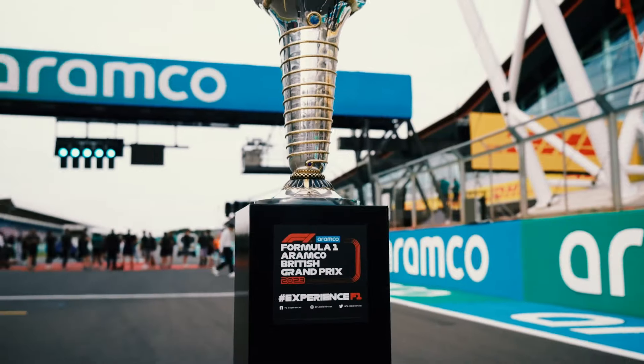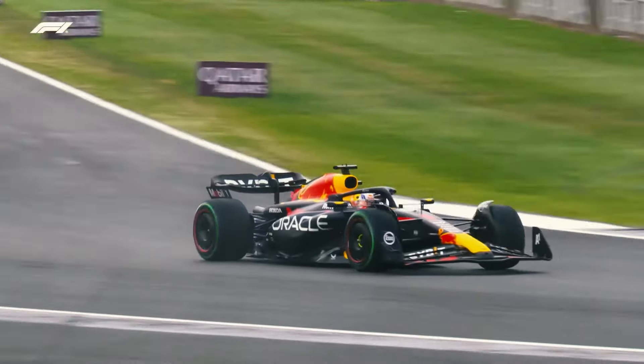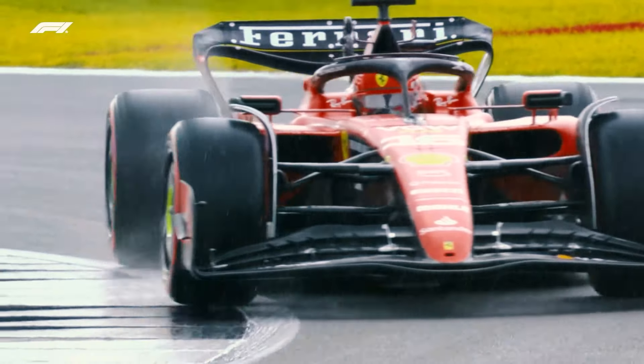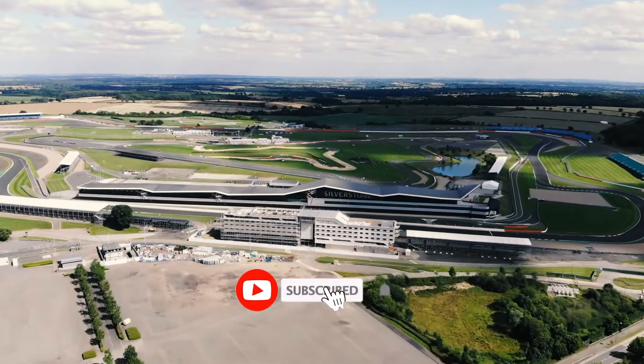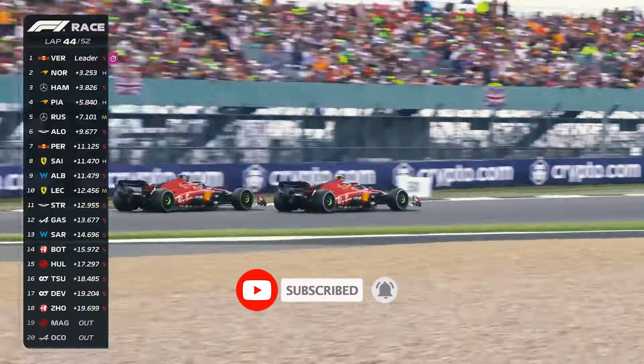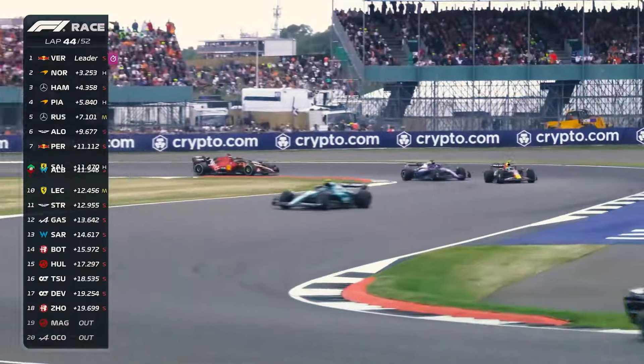That's the end of our pre-race analysis of the British Grand Prix. What are your predictions? Share your thoughts in the comments section below. Thank you for watching — if you enjoyed the video, subscribe to the channel to get more exciting Formula 1 news, and we'll see you in the next video.